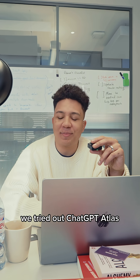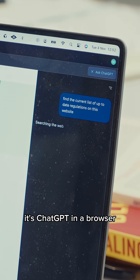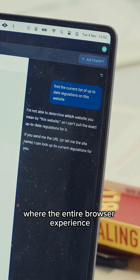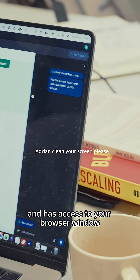We tried out ChatGPT Atlas. It was not all that good, I'm not going to lie. It's ChatGPT in a browser where the entire browser experience revolves around ChatGPT and has access to your browser window.